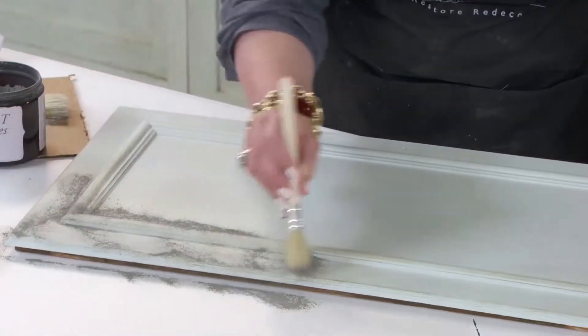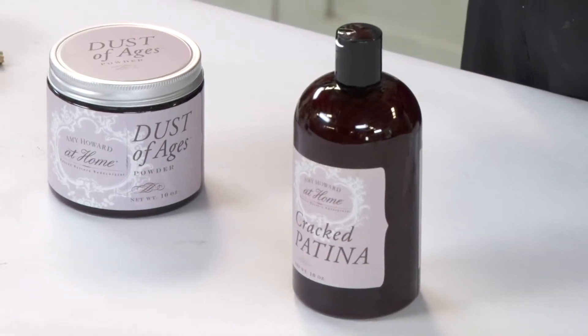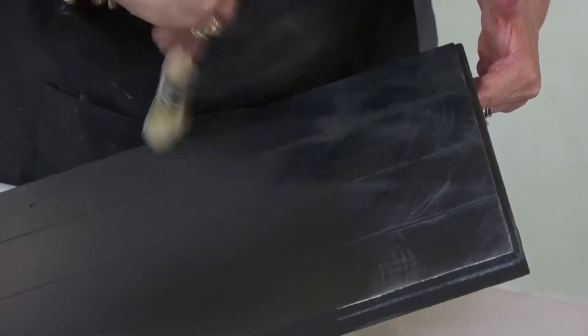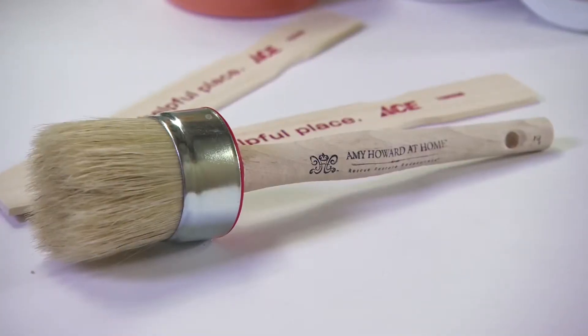Or create the look of something aged over time with our cracked patina, dust of ages, and antique waxes. The only secret you need to know is if you can hold a paintbrush, you can create your own artistic pieces.